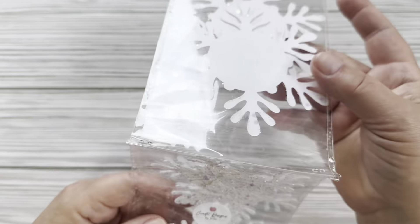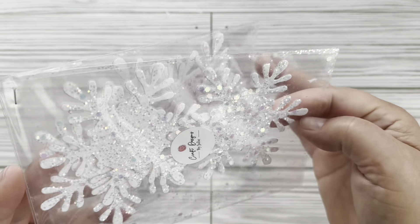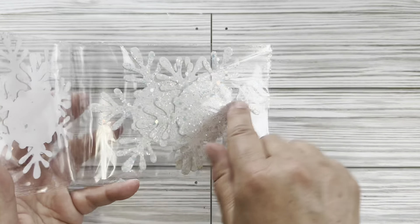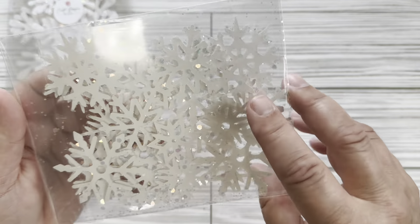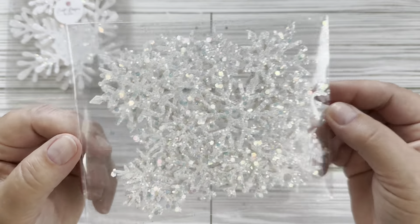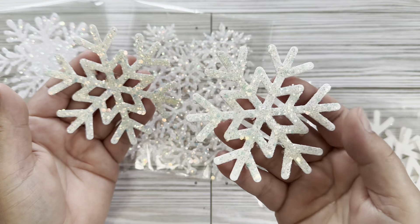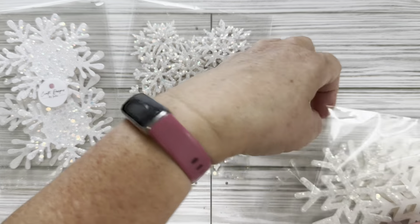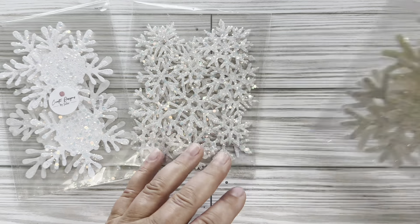I wanted to quickly share the different snowflakes that I have, because I have a couple different kinds of snowflake packs in my shop. There are two of these larger snowflakes, and then there are three of the smaller snowflakes. This one has like five or six different sizes of snowflakes. This is my newest one — all the same size. Really pretty on a project or on a gift bag or anything like that. Those are my three different snowflakes.